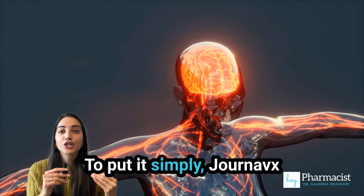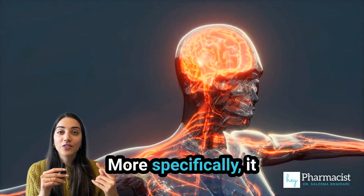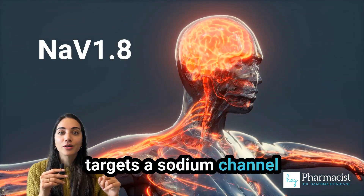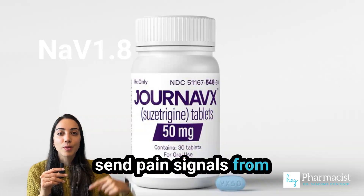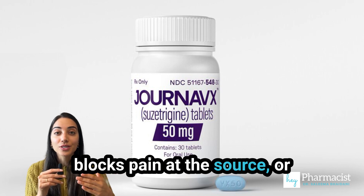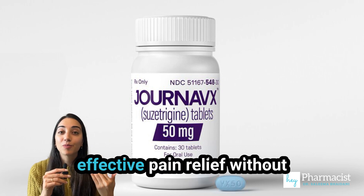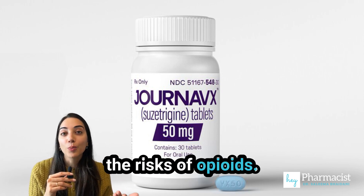To put it simply, Jurnavix blocks pain signals before they reach the brain. More specifically, it targets a sodium channel found in nerve cells that send pain signals from the body to the brain. Because Jurnavix only blocks pain at the source — the peripheral nerves — and not the brain, it provides effective pain relief without the risks of opioids.